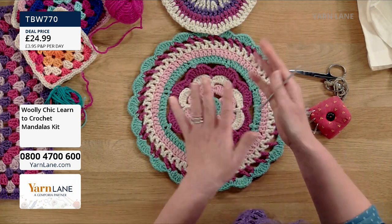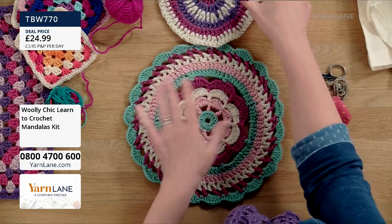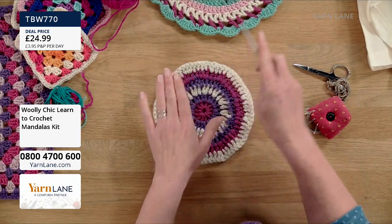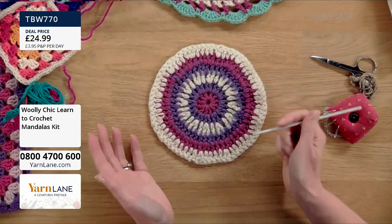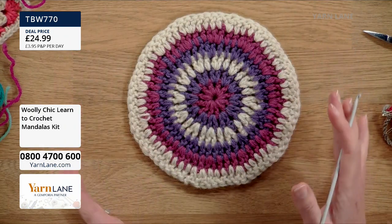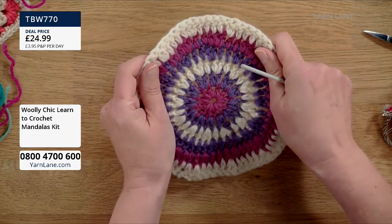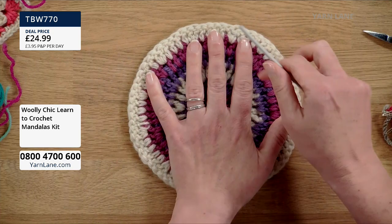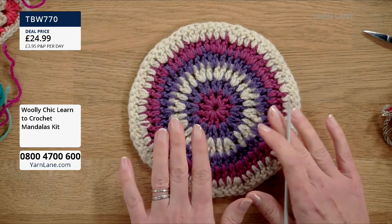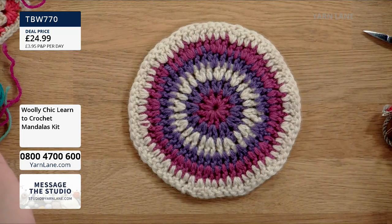There are a couple of patterns for different mandalas. This one here is also included — and you could use it as coasters or make them bigger for table mats. The wool is robust and thick, so it's good for homeware projects. You probably wouldn't want to wear it close to your skin, but for a mandala it's ideal.